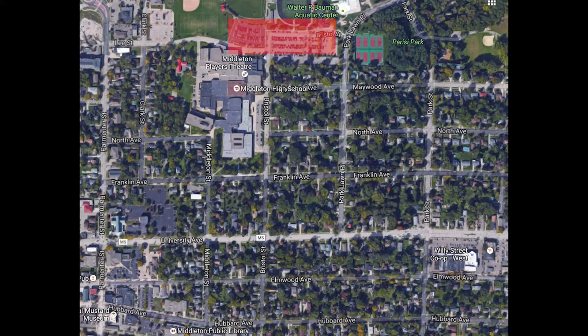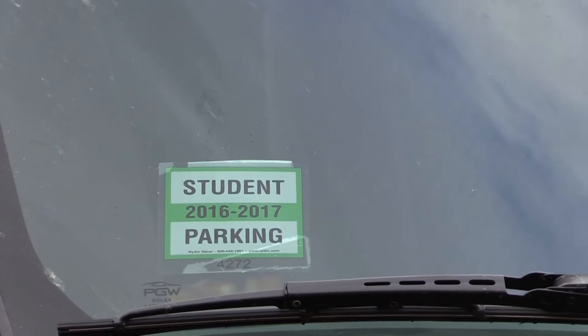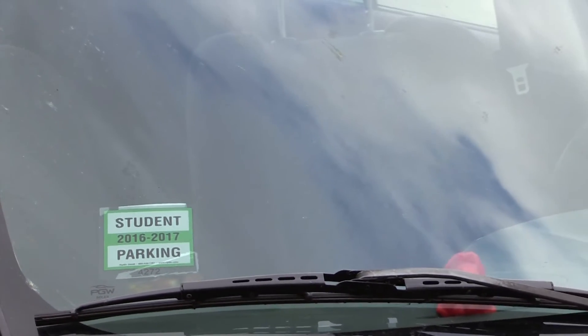Students are allowed to park in the parking lots on the north side of the building, the Clark Street lot, or on the streets marked in red, if they have the all-important parking permit. This year, the permit is a green sticker that goes on the lower passenger side of your windshield on your vehicle.